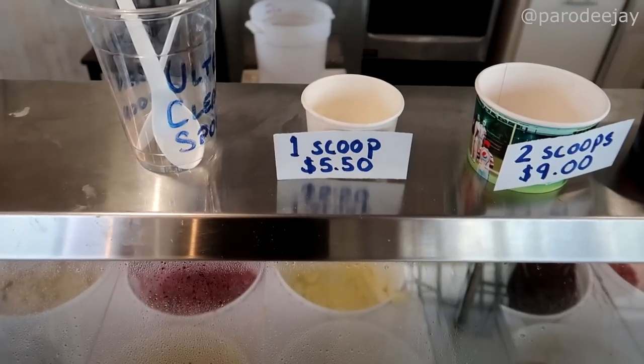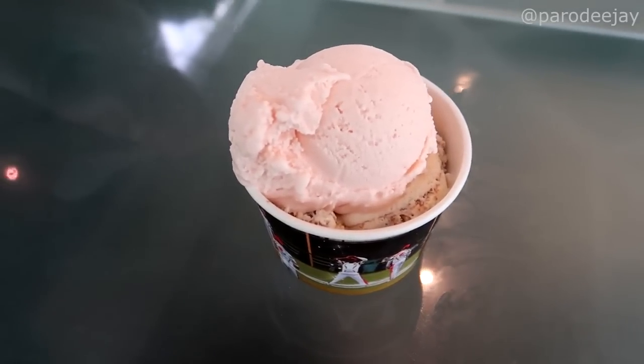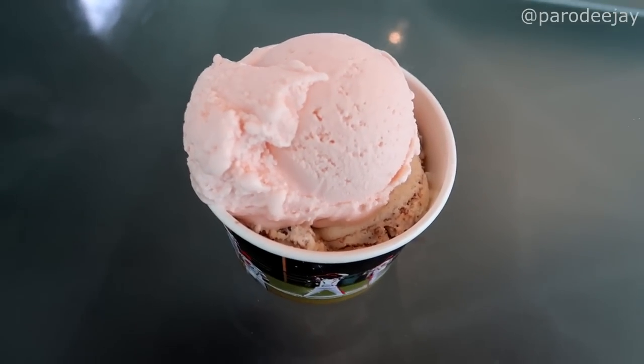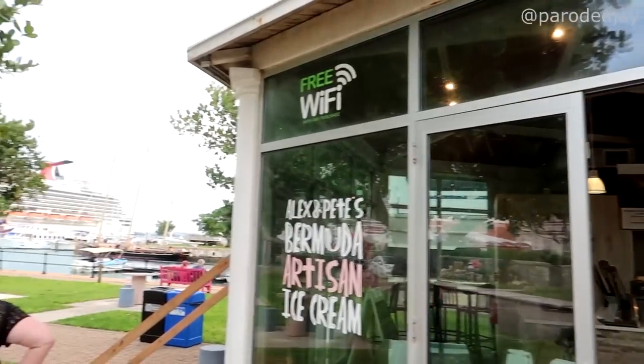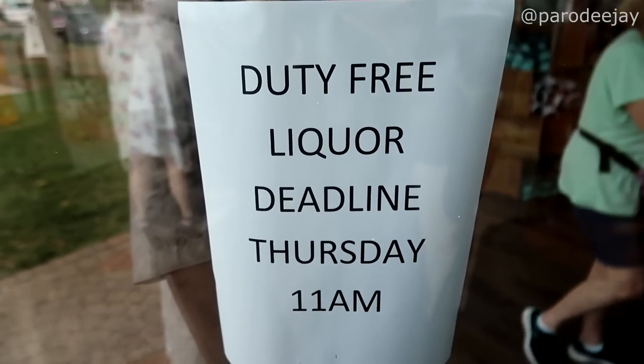They've got candy cake, rum swizzle ice cream, and dark and stormy flavor. Pricing is one, two, or three scoops. We decided to get a two-scoop cup — chocolate ripple on the bottom and rum swizzle on top. It's really fruity but good. We just barely made it — they close at five o'clock and we finished just in time.